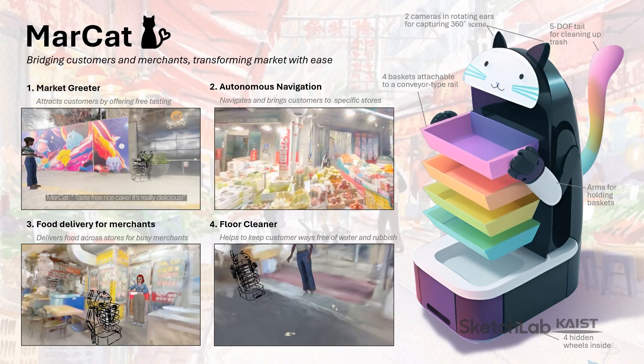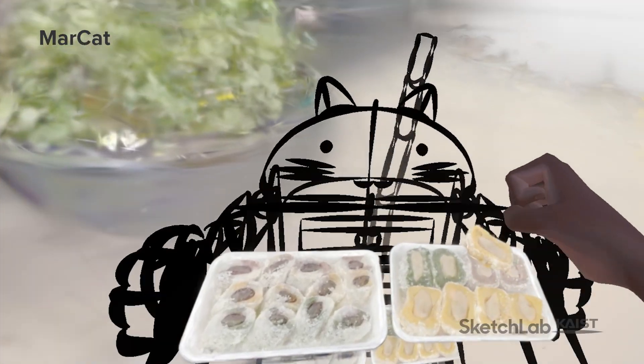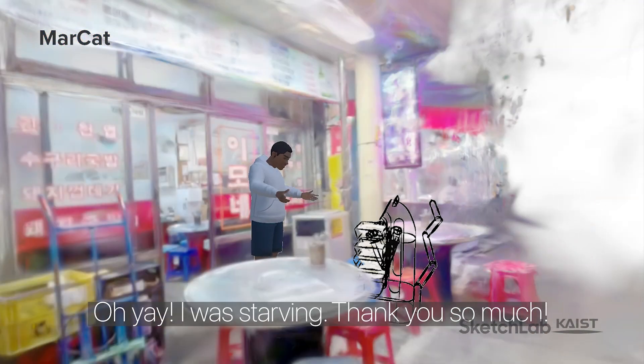Third, robots for community, including Marcat, the vibrant market promoter robot. It hands out product samples to entice visitors, and guides shoppers through bustling markets, and promptly delivers ordered goods.